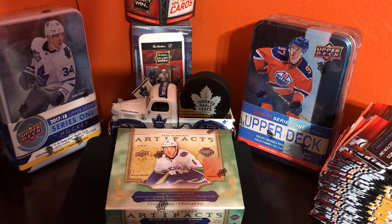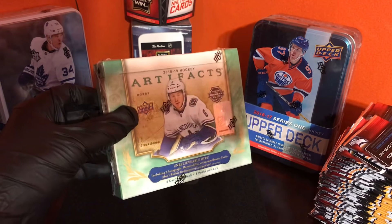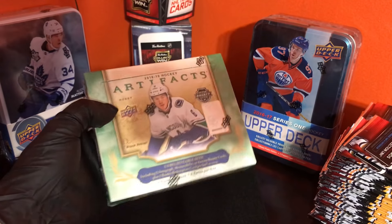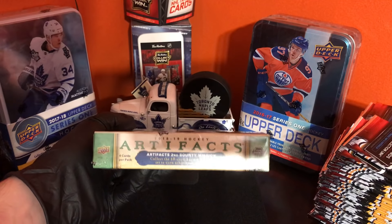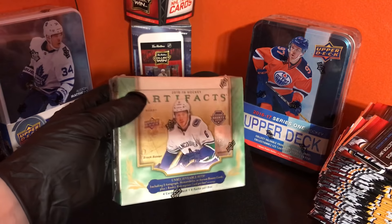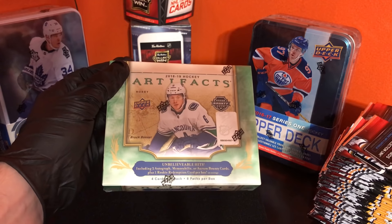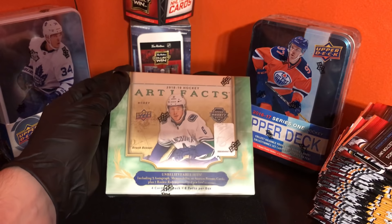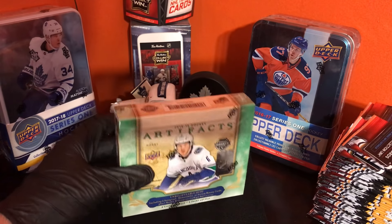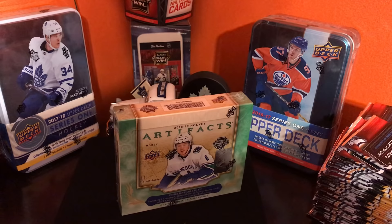It's been a while since my last video, but we got a pack here of Artifacts 2018-19. My first time opening up a hobby box of this. There are about eight packs in a box, four cards per pack — I think they're all hits. The box says three autographs, memorabilia, and four Orent Bounty cards. I do not want to get the Orems — my luck will probably get them. So yeah, let's get this open. I've had this box for a while now.